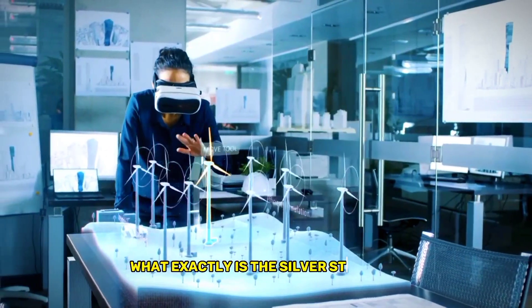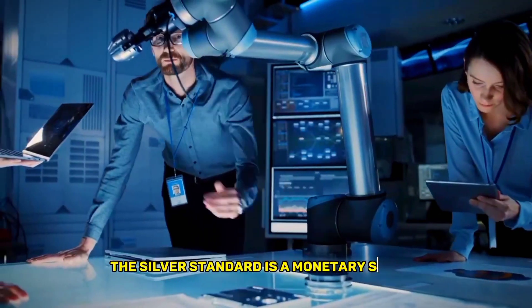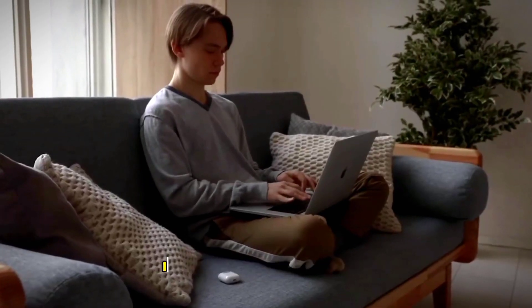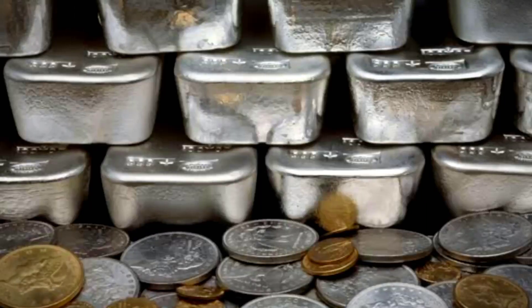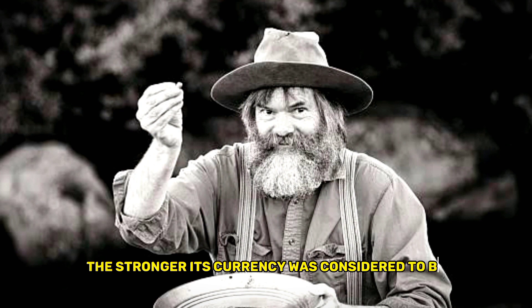What exactly is the silver standard? Essentially, the silver standard is a monetary system that was used in the past to determine the value of a country's currency. It was used in many countries, including the United States, until the early 20th century. Under the silver standard, a country's currency was directly tied to the amount of silver it had in reserve. The more silver a country had, the stronger its currency was considered to be.